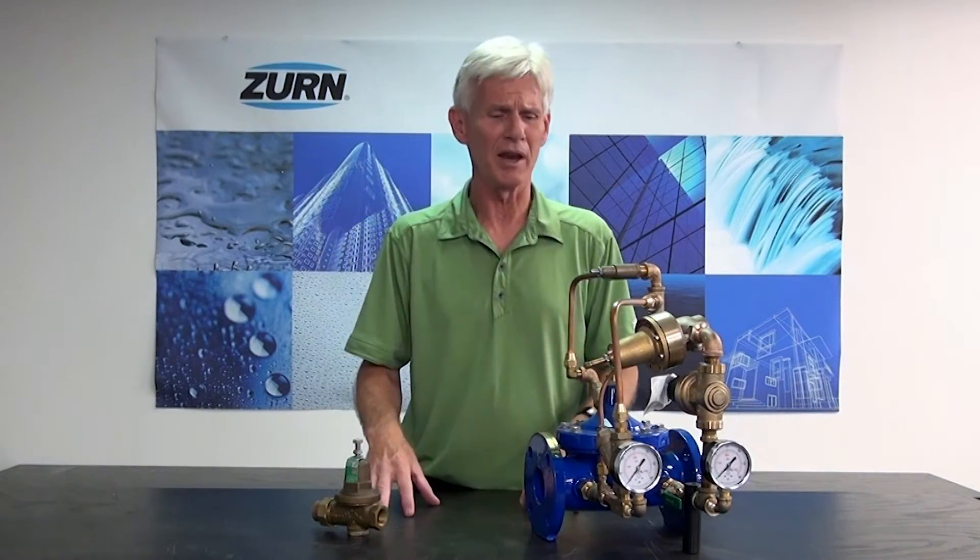Hi, I'm John Everett with Zern Industries. Today I'd like to talk to you a little bit about automatic control valves. We've had a number of customers come to us and say, what is an automatic control valve? What's its purpose? Why is it any different than any other valve? So I thought I'd take the opportunity to explain to you the differences.